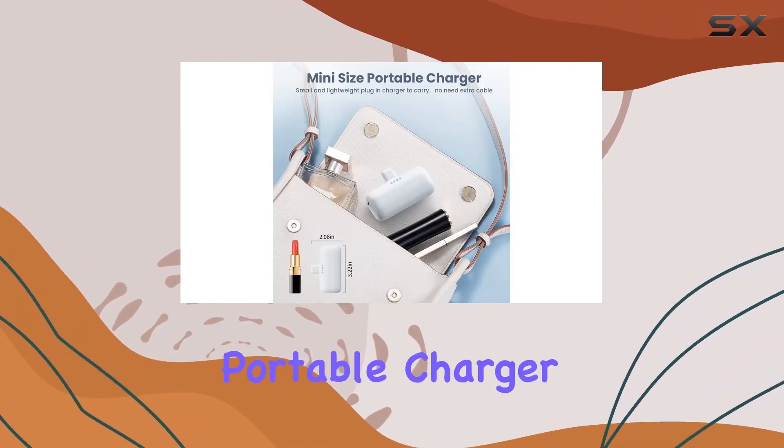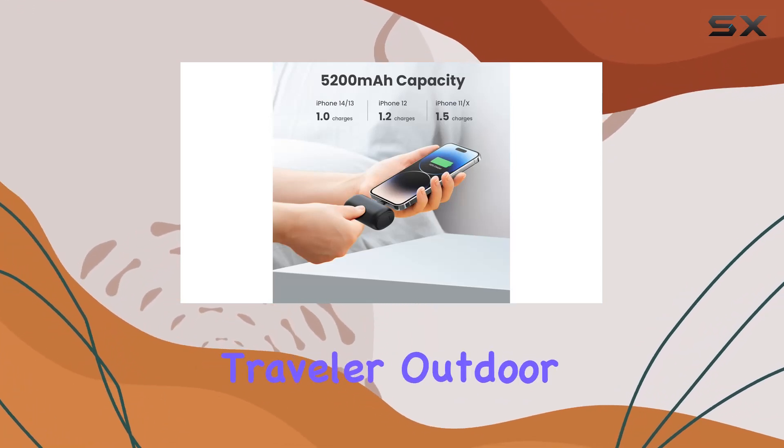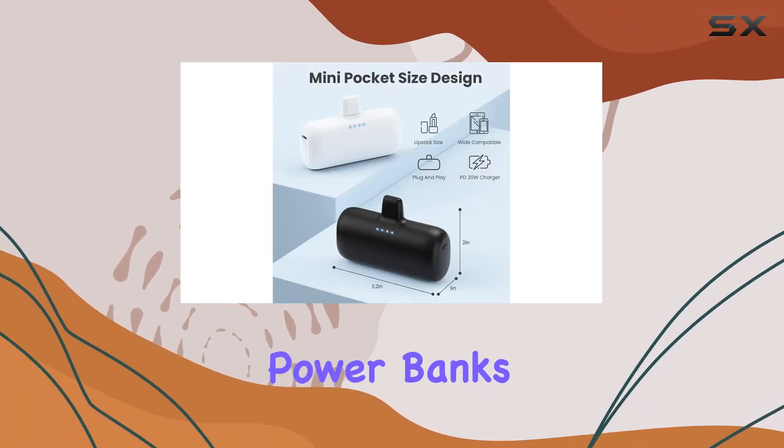In conclusion, the Aonimi Mini Portable Charger is a must-have for anyone with an iPhone. Whether you're a frequent traveler, outdoor enthusiast, or just someone who's tired of their phone dying at inconvenient times, these power banks have got you covered.